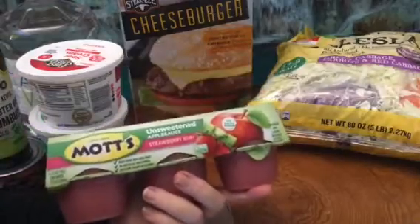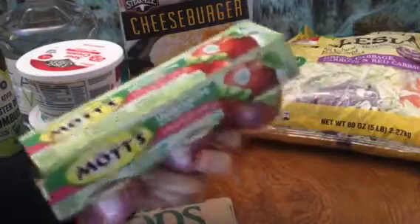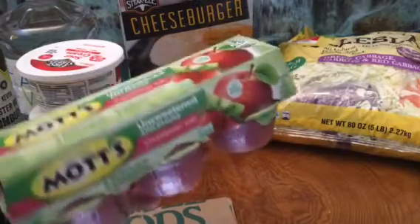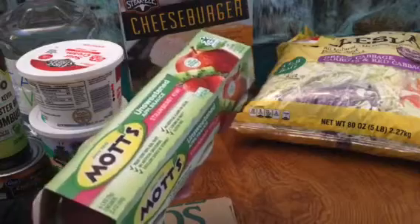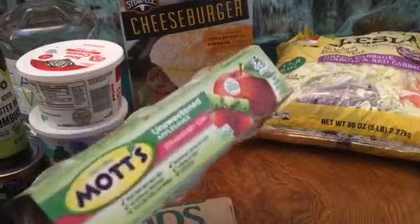Mott's unsweetened applesauce, strawberry kiwi — never had this before. My husband has a hard time taking supplements, so I thought this might be easier for him to take it with something he likes, like applesauce. Maybe open the capsules and mix it in the applesauce. I just down supplements with water — been doing that my whole life. My husband, not so easy.